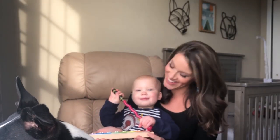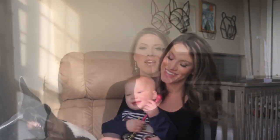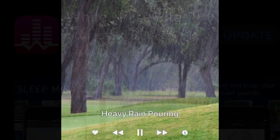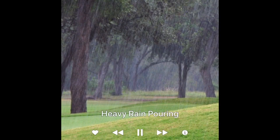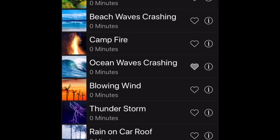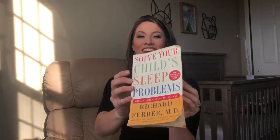My husband and I have our kids totally trained to white noise. There are a ton of machines out there, but stay away from the battery-powered ones because they die quickly. We actually just use an old cell phone we had on hand and download a free app called White Noise Light. I play it on the heavy rain pouring setting — there are tons of different sounds to choose from. Some people say not to use white noise, but as soon as we turn it on the kids totally relax and know it's nap time or bedtime.